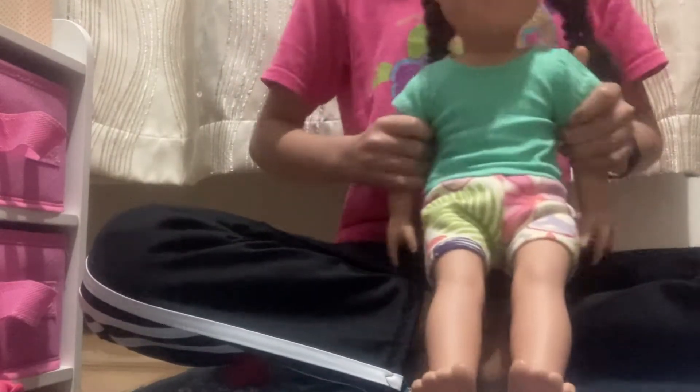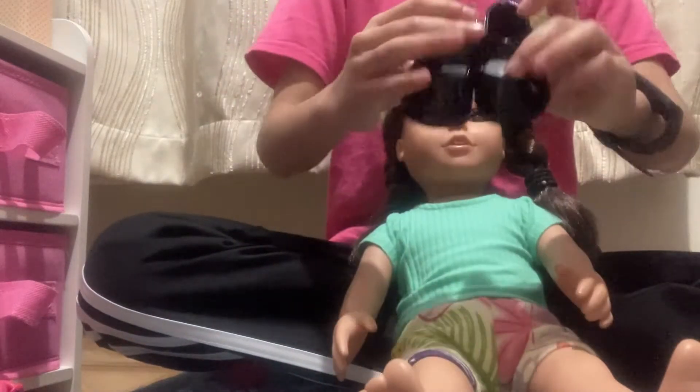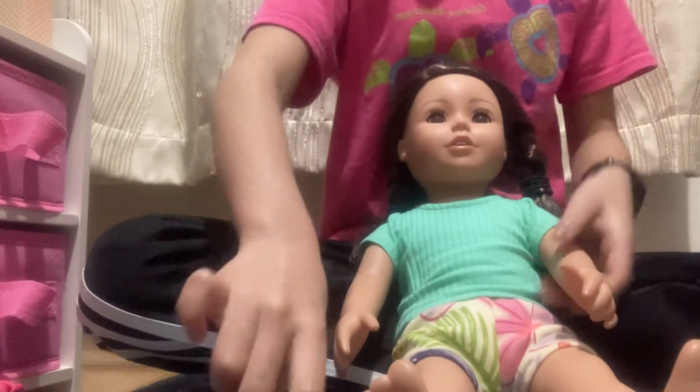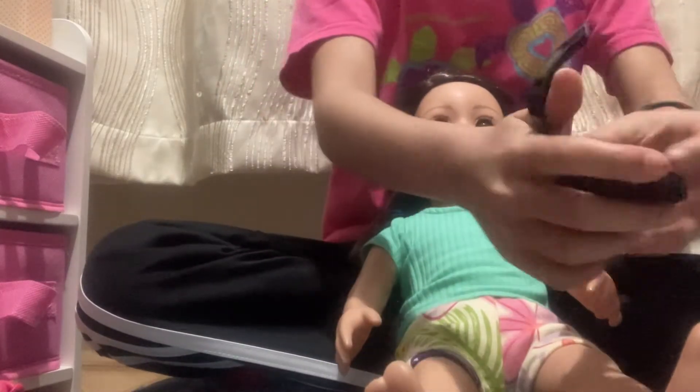I'm going to be trying to put on the shoes now. This is one of my other pairs of shoes — these are black shoes, and they actually came with my pillow. I'm putting them on right now.